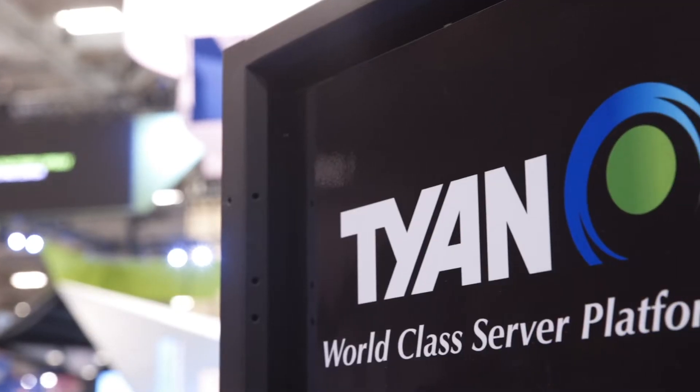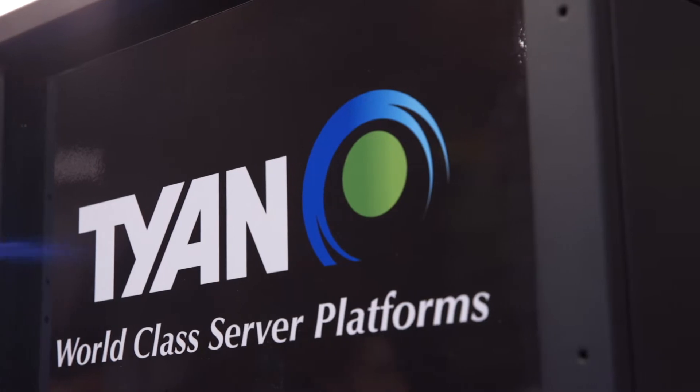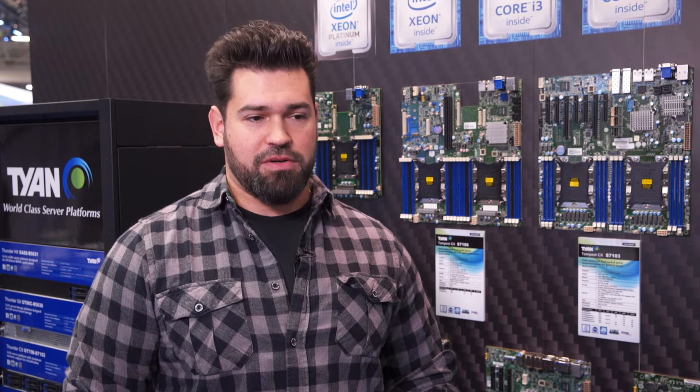Hi, I'm Phil Amar. I'm the Product Marketing Manager for Tyen Computer Corporation. We're here at SC18 in Dallas, Texas. Welcome to our booth. Tyen Computer serves a number of markets in the high-performance computing, data center, and server storage fields. Our systems integrators are primarily large data centers and systems integration partners.